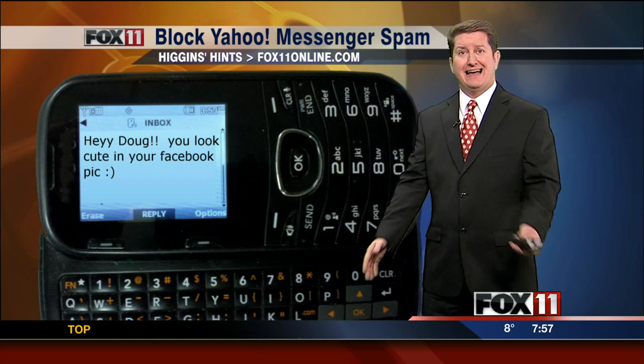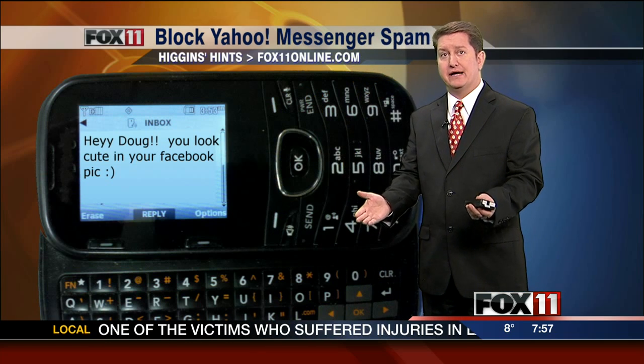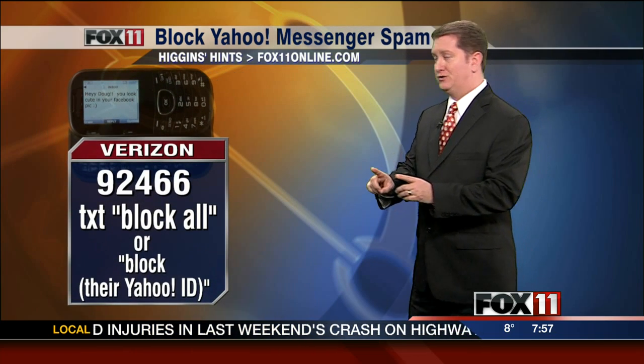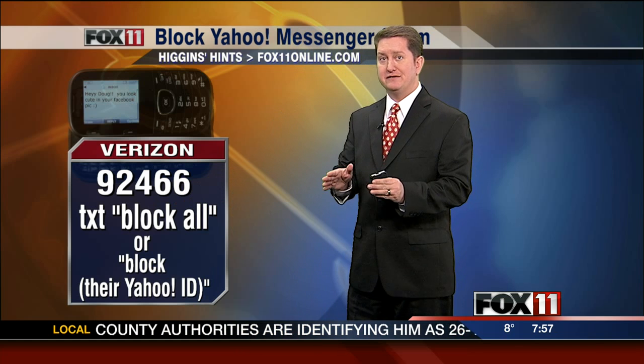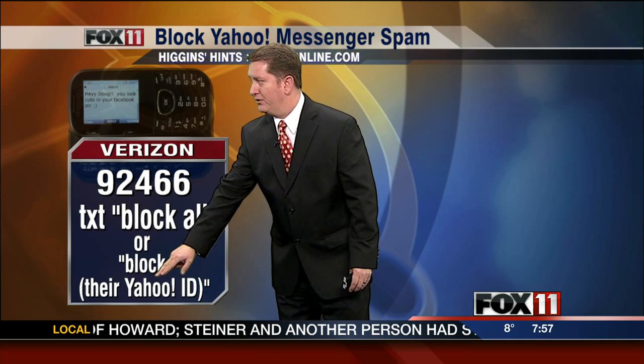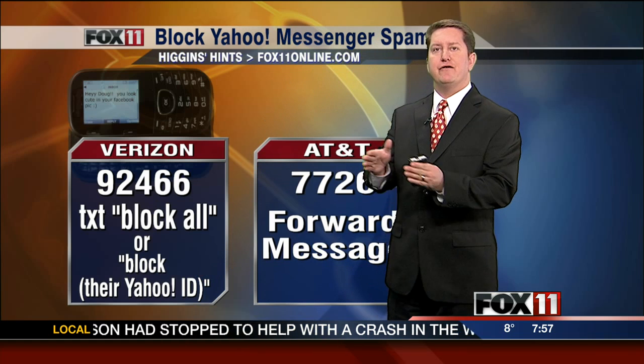I don't want to be seeing this, so I decided, how do I actually block this from happening? Now, this is only for blocking Yahoo Messenger. This is the way to do it. If you have a Verizon phone, you dial 92466 on your text message, and then type in the text area, 'block all.' Now, this will block all Yahoo Messenger texts to you, so if someone uses that a lot, might not want to block everybody. So if you just want to block a specific one, such as the one I was sent, all you have to do is type 'block' and then put in their Yahoo ID.